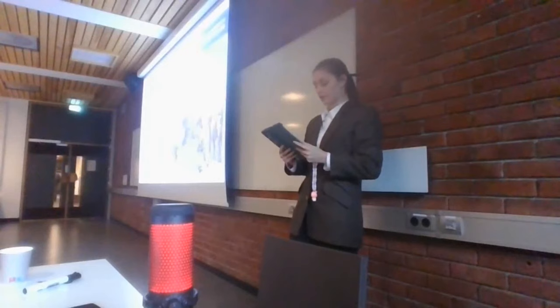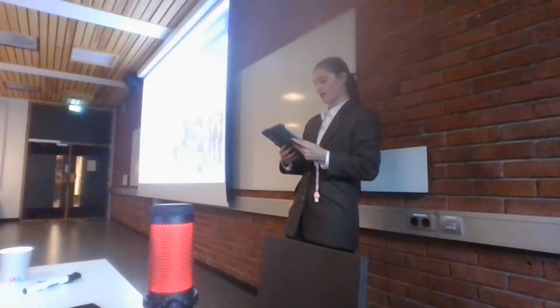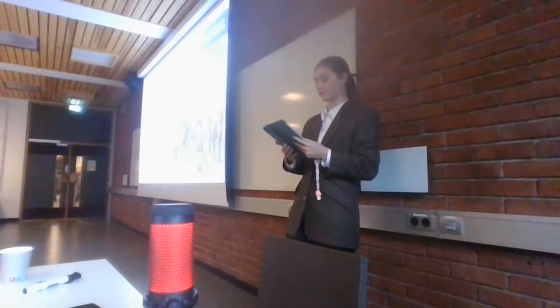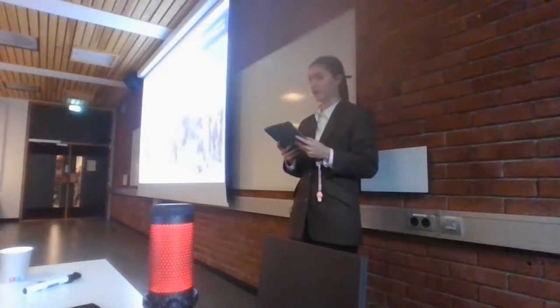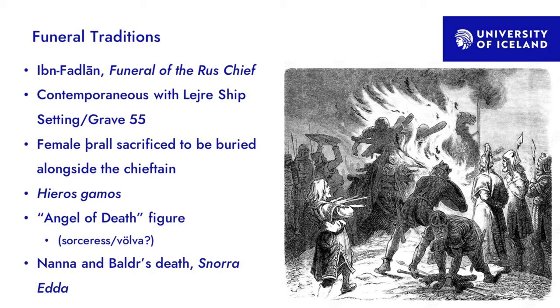The dedication to the chieftain as well as the doorway ritual has been connected to the classical concept of hieros gamos, which comes from the Greek meaning 'a divine marriage.' People who have written on this include Gro Steinsland and others. Hieros gamos rituals take many forms but are generally defined as a symbolic union, often with fertility connotations. In Fadlan's account, the thrall represents a role of accompanying or escorting the chieftain to Valhalla.